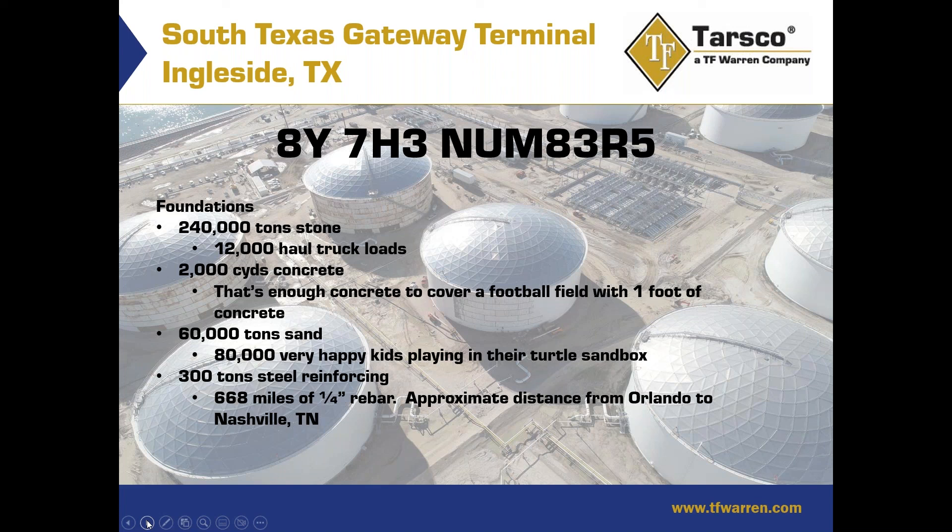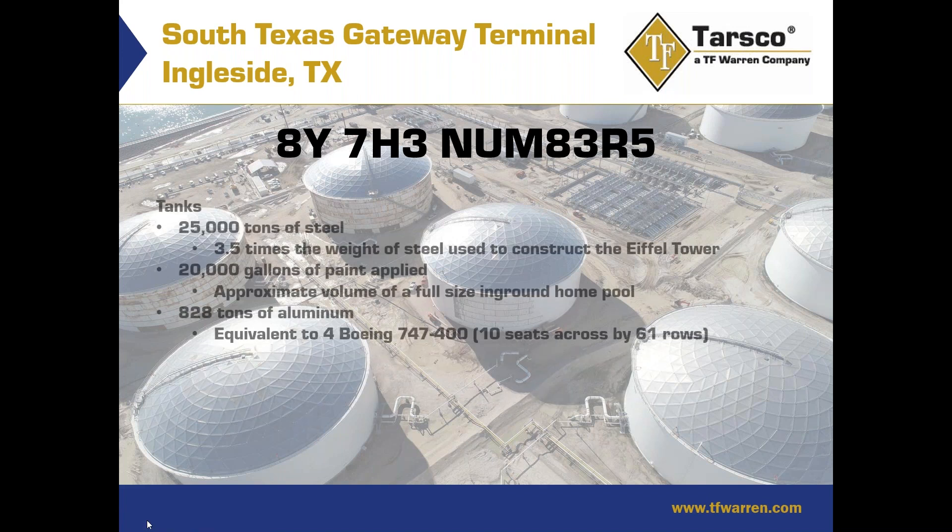In the tanks, we used approximately 25,000 tons of steel — about three and a half times the weight of the steel used to construct the Eiffel Tower. There was approximately 20,000 gallons of paint applied, which is roughly the volume of a full-size in-ground home pool. And 828 tons of aluminum — the equivalent of four Boeing 747-400s. Planes are largely built out of aluminum, so 828 tons of aluminum on those geodesic domes equals about four of those planes.